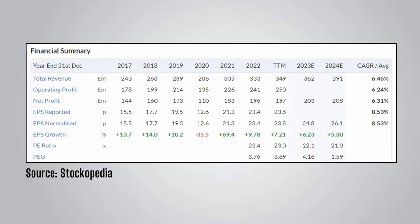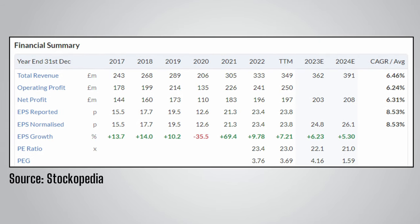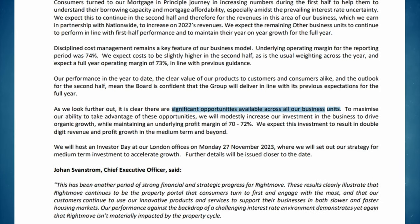Turning to the financial summary on Stockopedia, Rightmove is in a trend of growth. Except for a dip in 2020, net profit and EPS growth has been positive every year, with a 5-year compound annual EPS growth rate of 8.53%. Analysts expect EPS growth of 6.23% for the full year 2023 and 5.3% in 2024. Rightmove states they see significant opportunities across all their business units and will modestly increase investment while maintaining their incredible profit margin of 70–72%, expecting double-digit revenue and profit growth in the medium term.